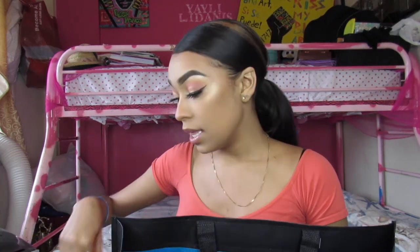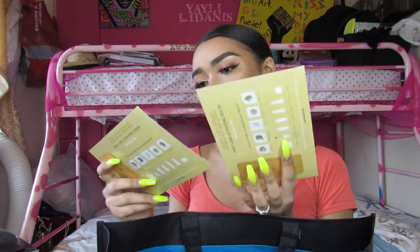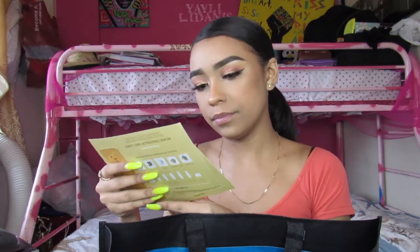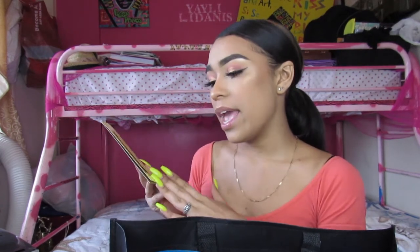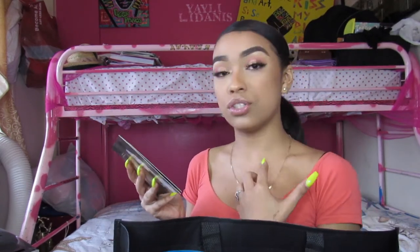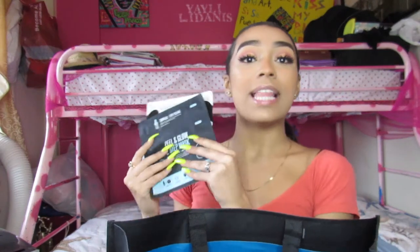These are some samples I got. This one she called a 'booster' — you wear it before you put on your skincare products and it makes them work stronger, basically. And I got these face masks that I can't wait to try out.